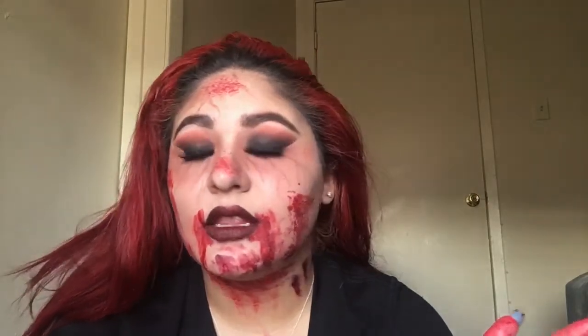I like the way the eyes turned out. I did add falsies because it needed to be a sexy glam look. I also added my bite marks. I had my teeth but I had to take them back because I couldn't talk. To see how to recreate this look, just keep on watching.